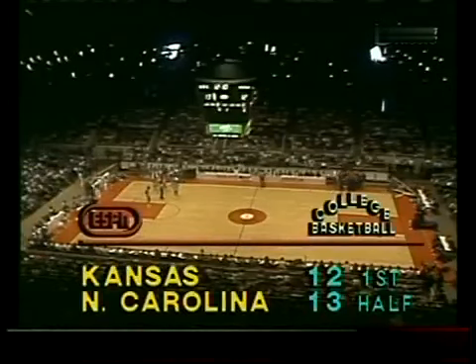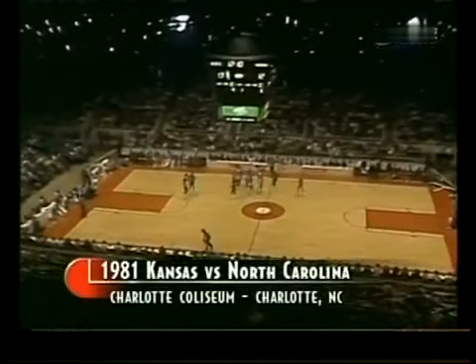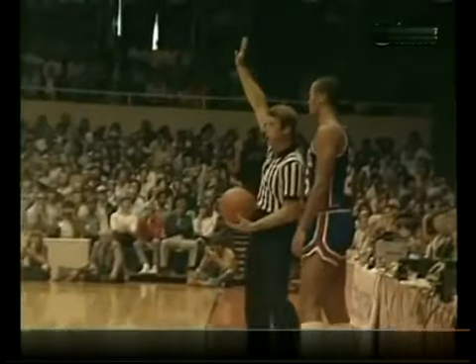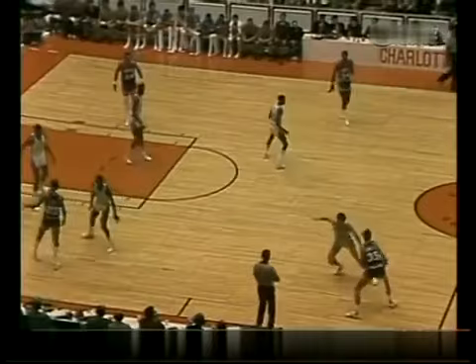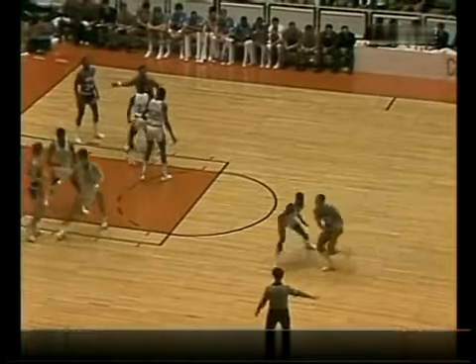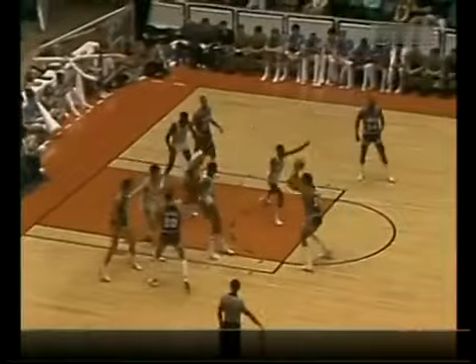Rebounding is seven apiece — Dishman has three rebounds for Kansas, Perkins has three for North Carolina. The Heels were on the run right before the timeout — the alley-oop pass to Worthy, all by himself. Comes off the iron. Kansas playing very aggressively, but Ted Owens was not happy with the fact that nobody was back there defending for the Jayhawks. Magley threw up a godawful shot that hit the top of the backboard — that set that fast break loose. UNC is taking four more shots than Kansas but they each have made four. North Carolina shooting at thirty-three percent.